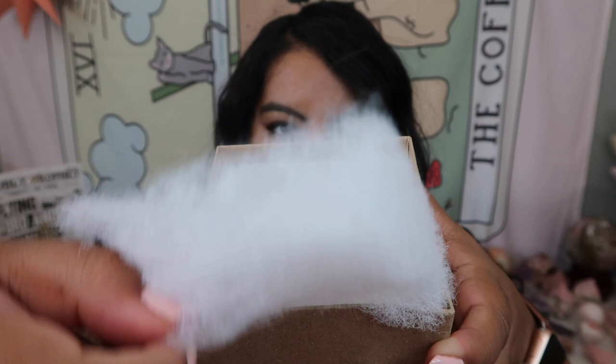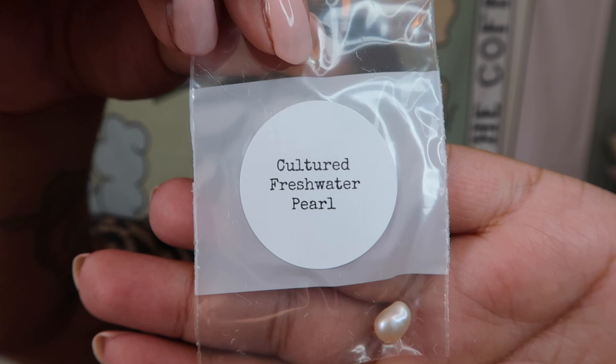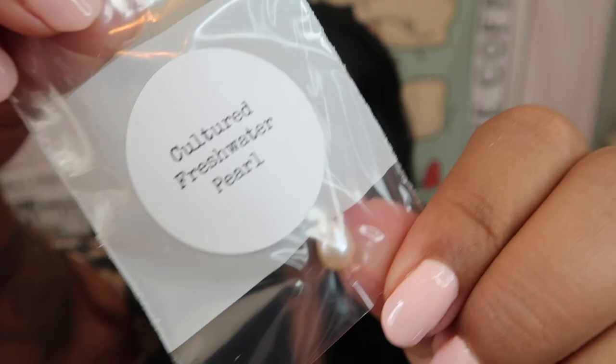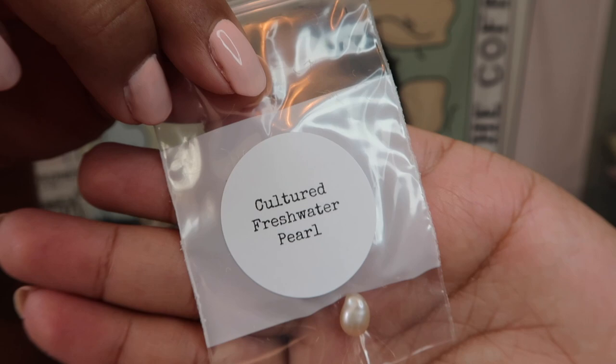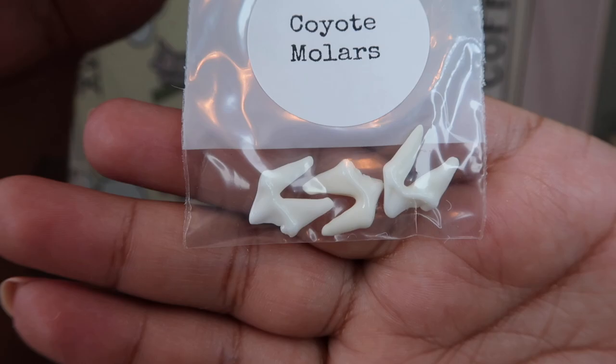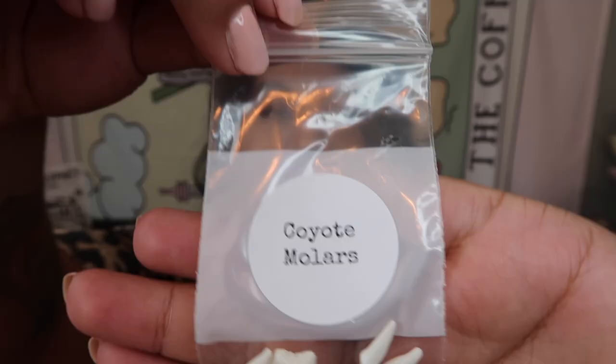The first item looks like we got a cultured freshwater pearl — look at how gorgeous that is! I absolutely love pearls, I think they are so pretty. And this next one is so cool — these are coyote molars. I have a big collection of shark's teeth that I've been collecting for years, so this is absolutely cool — I love teeth.